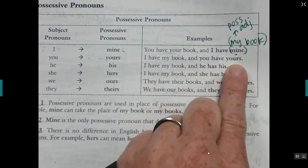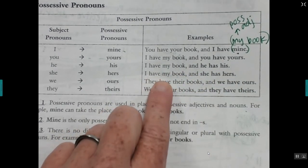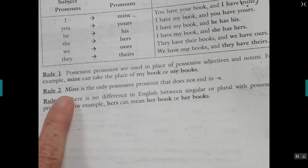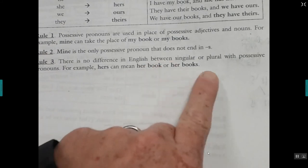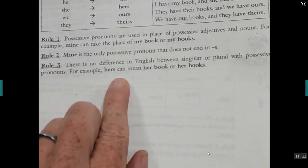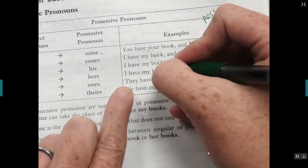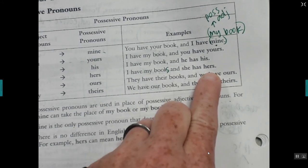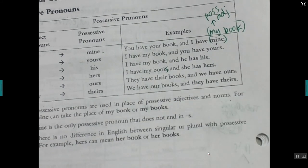When you don't have the noun coming after, you use the possessive pronoun. So instead of saying 'my book' we replace it with 'mine.' I have my book and you have yours; I have my book and he has his; I have my book and she has hers. See the pattern? Rule number two: mine is the only possessive pronoun that does not end in s. Also, there's no difference in English between singular and plural — 'hers' can mean her book or her books.